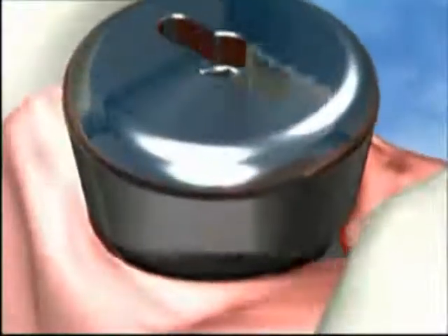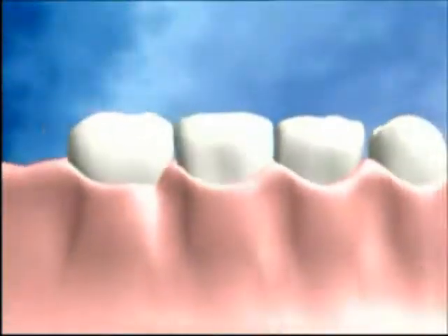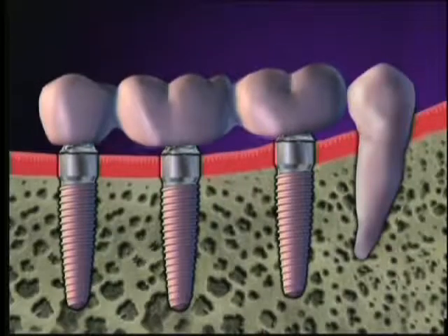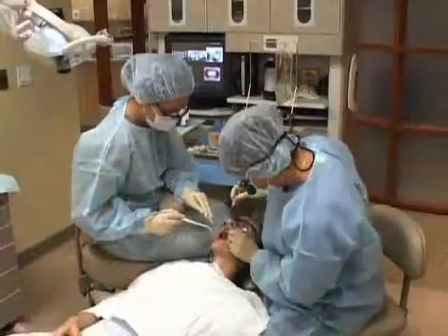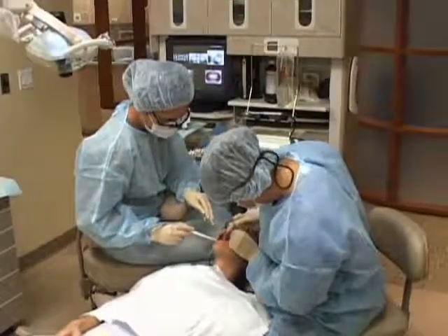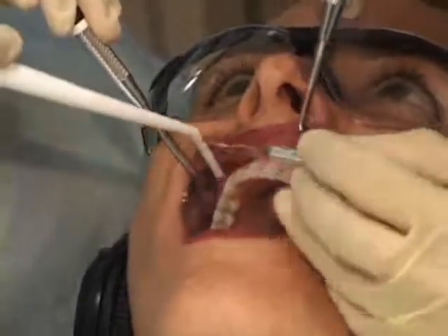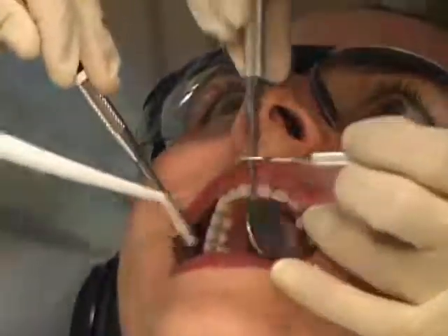These surface implants can be done in one stage. To achieve high primary stability in all types of bone, they can become an integral part of the jaw bone. We can also immediately load these implants so that patients can walk out with teeth on the same day. The successful dental implant permits the creation of permanent and fully functional replacement teeth while preserving the integrity of facial structures. In fact, it is virtually impossible to tell the difference between your natural teeth and implant-supported teeth.